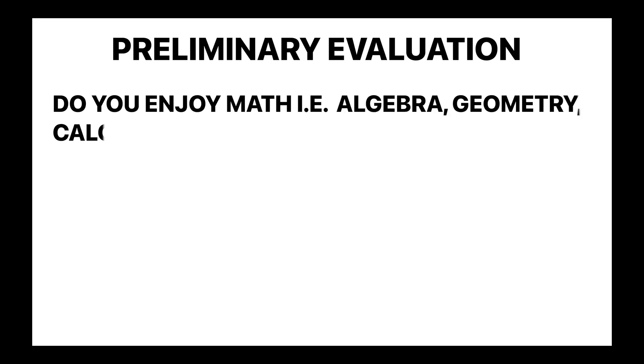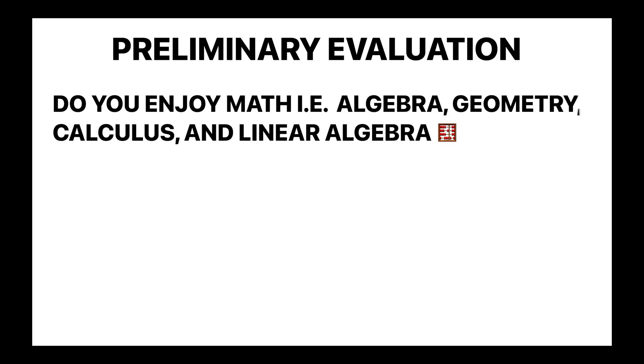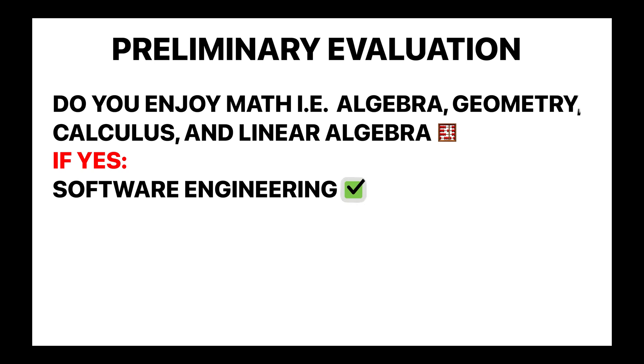Let's start off with an easy question. If you've taken algebra, geometry, calculus, and linear algebra in high school, try to remember if you enjoyed solving math problems. If your answer is yes, and you enjoy designing social media programs, web pages like YouTube, as well as programs that make your computer and smartphone function properly, then software engineering is likely right for you.